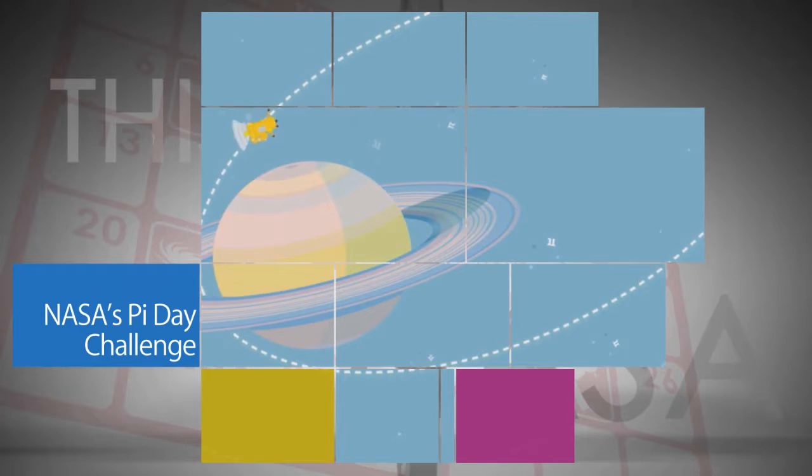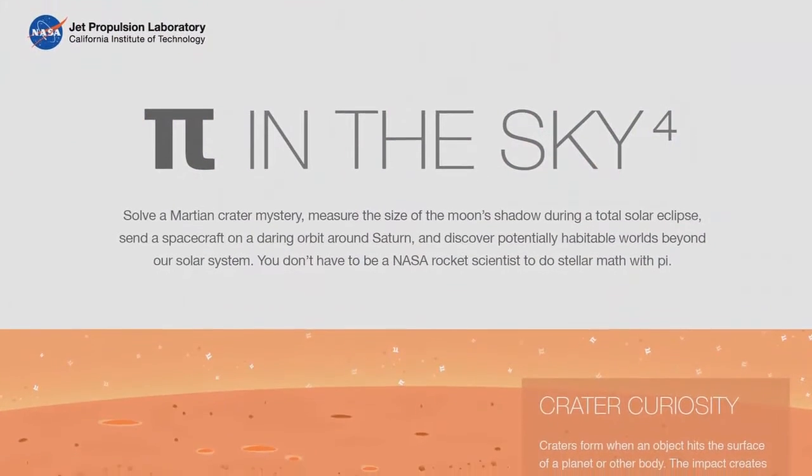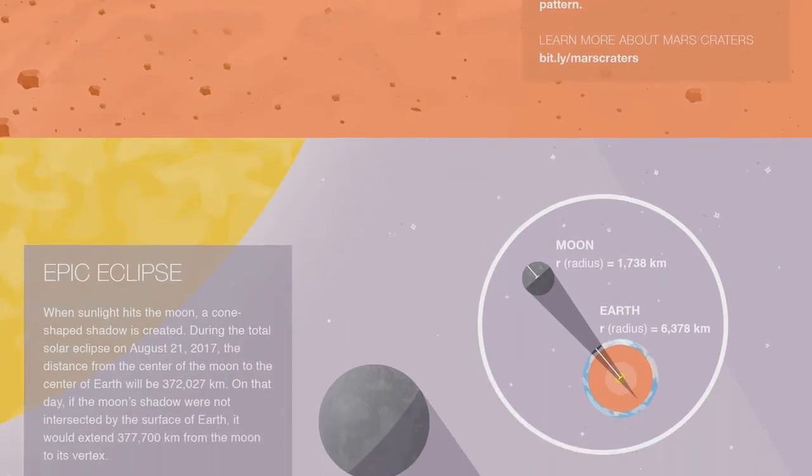For the fourth year in a row, NASA helped space fans celebrate Pi Day with an online Pi Day challenge featuring four math problems NASA scientists and engineers must solve to explore space.